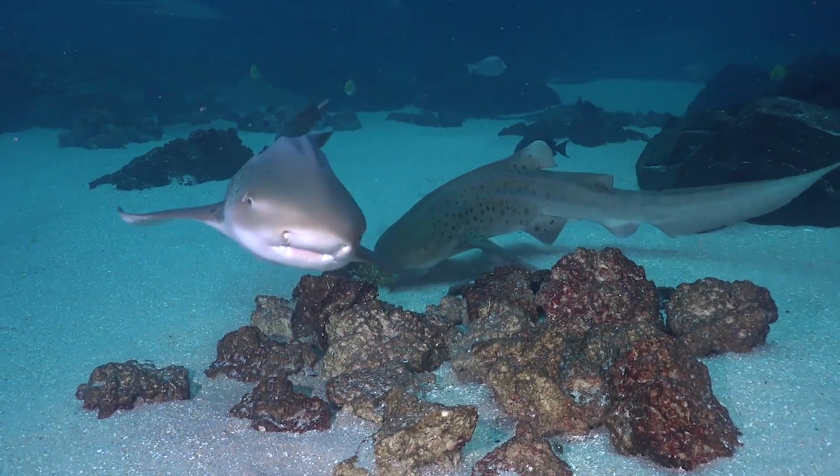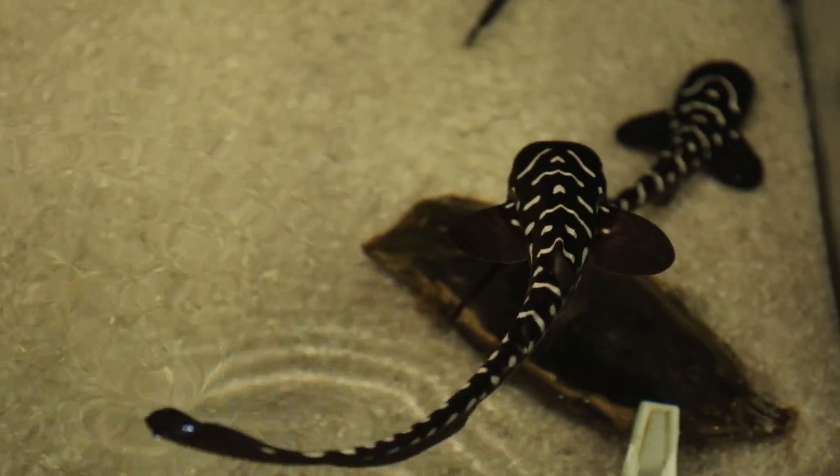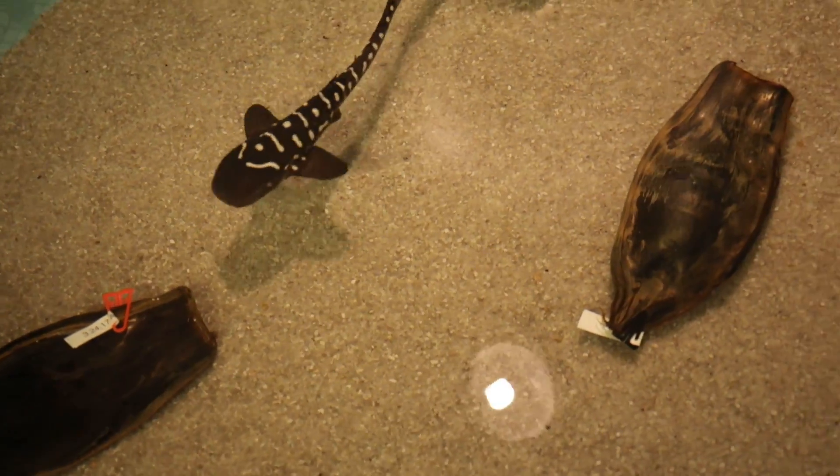Zebra sharks are one of my favorites. They're very docile and friendly animals. One thing that I really enjoy about working with the zebra sharks is they are oviparous, which means they lay eggs.